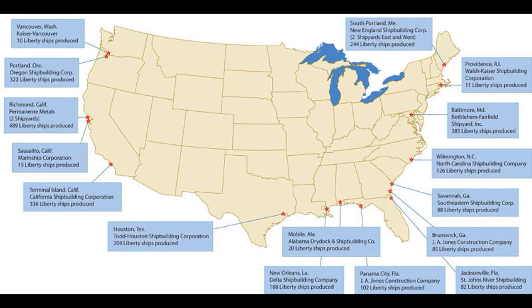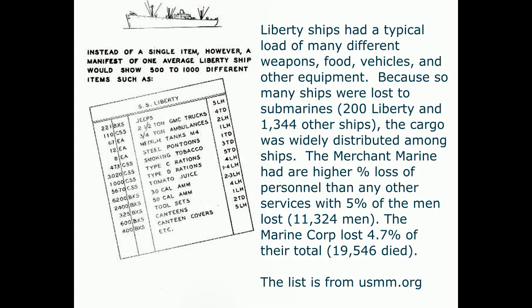There were 16 final assembly shipyards scattered around the country. The one that produced the most ships was in Richmond, California, with 489 Liberty ships. The SS Aiken was built in Portland, Maine. Liberty ships carried many different weapons, food, vehicles, and other equipment. Because so many ships were lost to submarines — 200 Liberty and 1,344 other ships — cargo was widely distributed among ships. The Merchant Marine had a higher percentage loss of personnel than any other service: 5% of the men lost, totaling 11,324 men. The Marine Corps lost 4.7% of their total — 19,546 men.